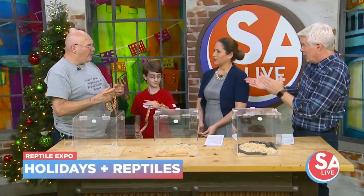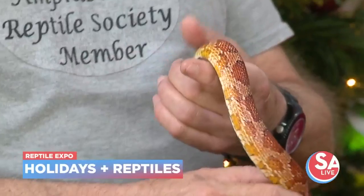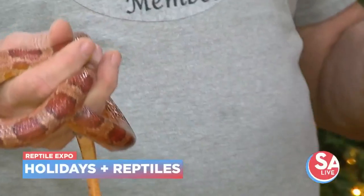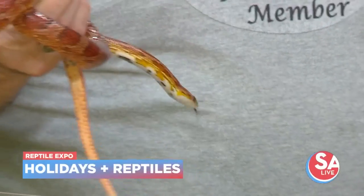Corn snake and red rat snake are the same thing. Somewhere along the line they called them corn snakes — we don't know why — but the true name is red rat snake. These are native to the United States. What's good about having this as a first-time pet: they're gentle, and you don't have to have a heat source like the tropical snakes. They do well at room temperature.